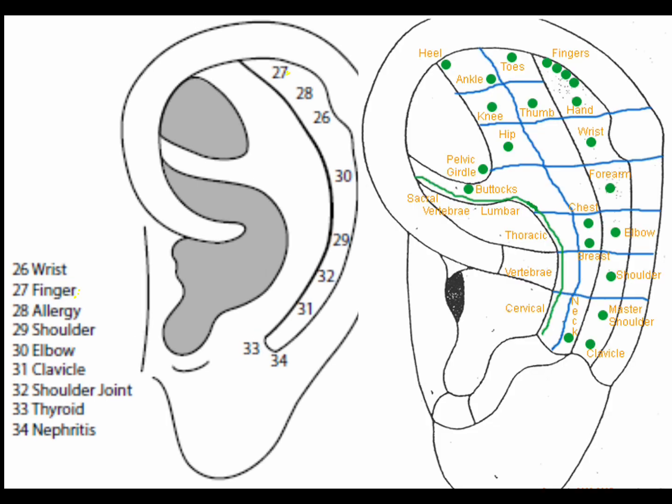The finger point is in the scapho, in its uppermost portion. The points are an area versus a single point — picture this area like the length of extended fingers. The finger point can be treated for spasm, contracture, swelling, and arthritis of the fingers.